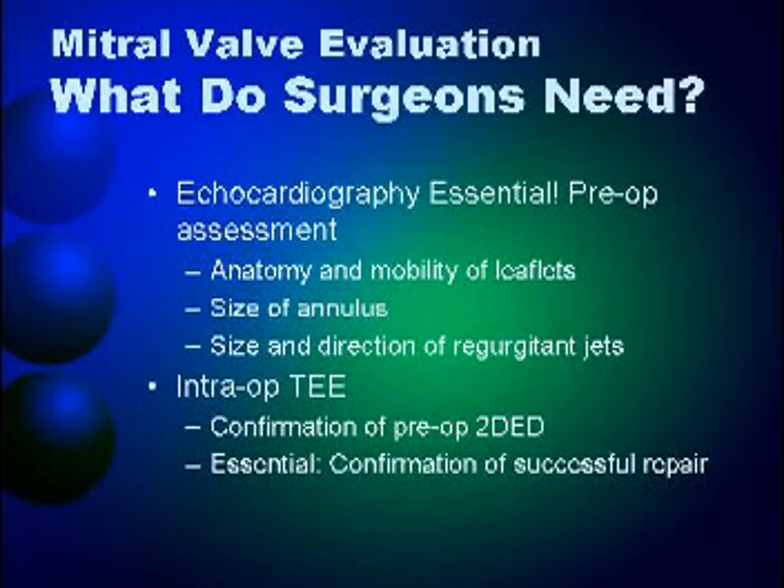Intraoperative TEE is a very important tool, especially in a center that is committed to performing mitral valve repair.